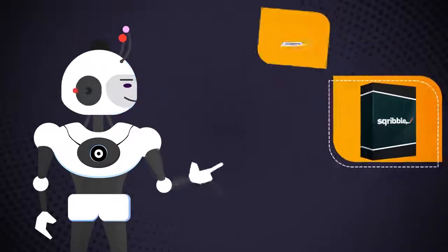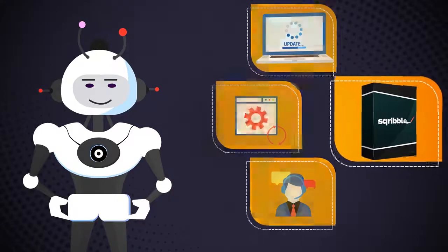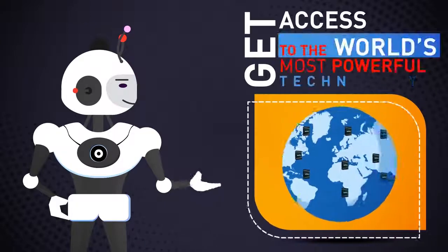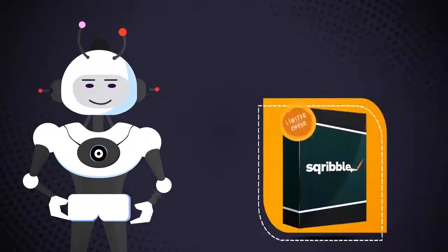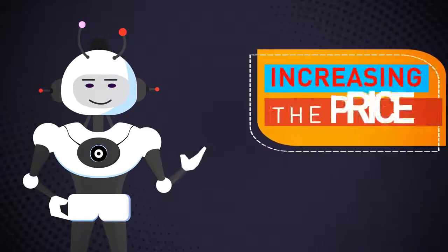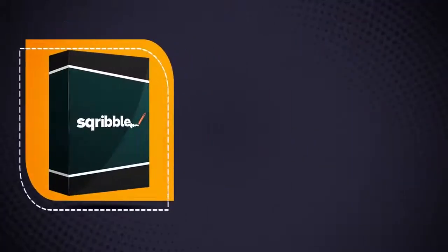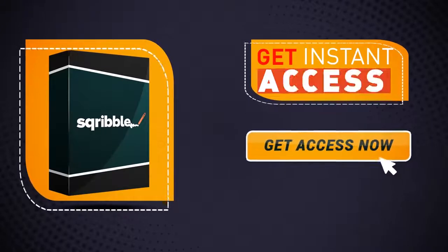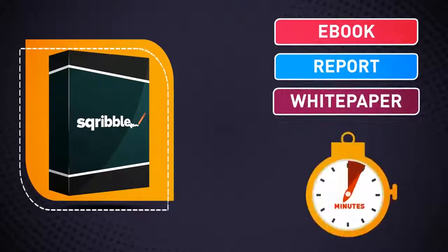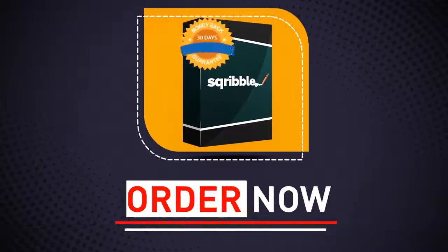You'll also receive full training, software updates and support around the clock with our excellent customer service team. This is truly a game-changer, and there is nothing like this out there. Get access to the world's most powerful technology today. Please note that this is a limited-time offer — we'll be removing the bonuses and increasing the price soon, so you need to take action urgently. Click the button below to get instant access to Scribble right now and create your next professional ebook, report, or white paper in minutes for more leads, sales, and profits.